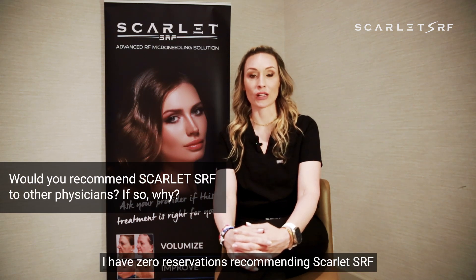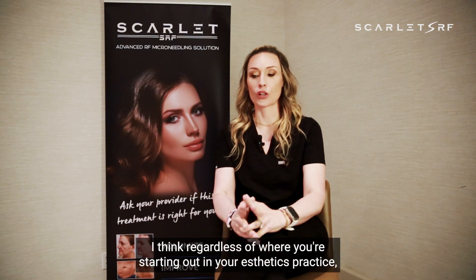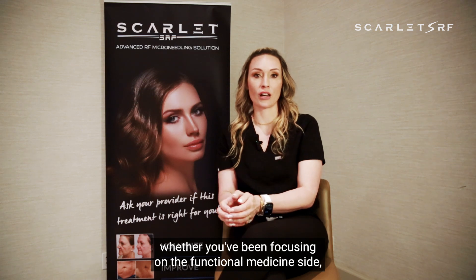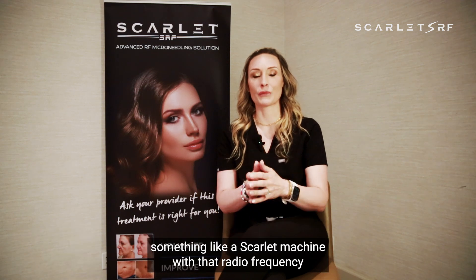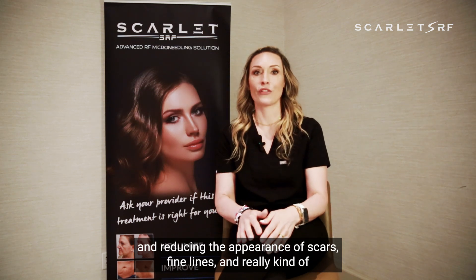I have zero reservations recommending Scarlett SRF to any other practices out there. I think regardless of where you're starting out in your aesthetics practice — whether you've been focusing on the functional medicine side, whether you have patients with a wide span of ages and stages — a Scarlett machine with radio frequency has a place in anyone's practice. You can treat everything from aesthetic concerns to post-surgical concerns, reducing the appearance of scars and fine lines, and really helping people find that confidence and remove self-consciousness from whatever issue they may present with.